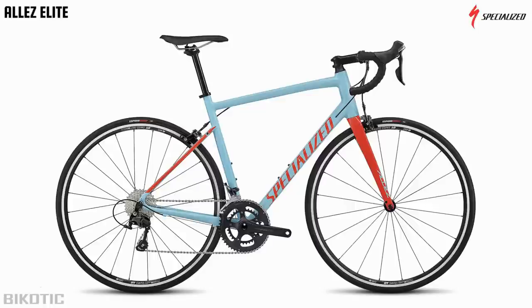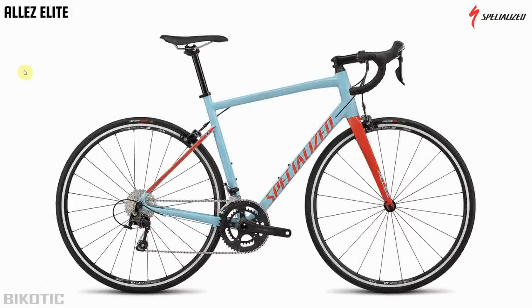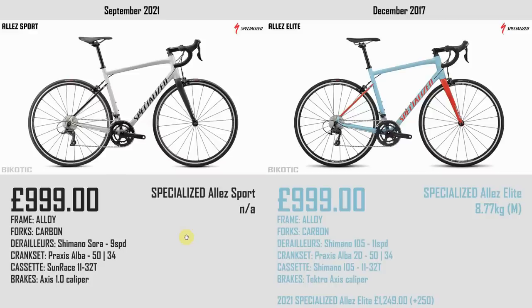Over to Specialized and the Allez Elite — I said in 2017 it was a good-looking bike and I stand by that. Clean, rim brake, drop seat stays, Praxis crank. Smart little bike. The 2021 version looks pretty similar — almost the same bike with a slightly different paint scheme. Same price at £999; couldn't find a weight for the 2021 version. The spec has dropped down to the Sora 9-speed groupset whereas before we had 105, so it's probably a bit heavier. Looking at the 2021 Specialized Allez Elite it's now £1,249 — up £250. No disc brake version available unless you go up to the Allez Sprint, which is a completely different bike.